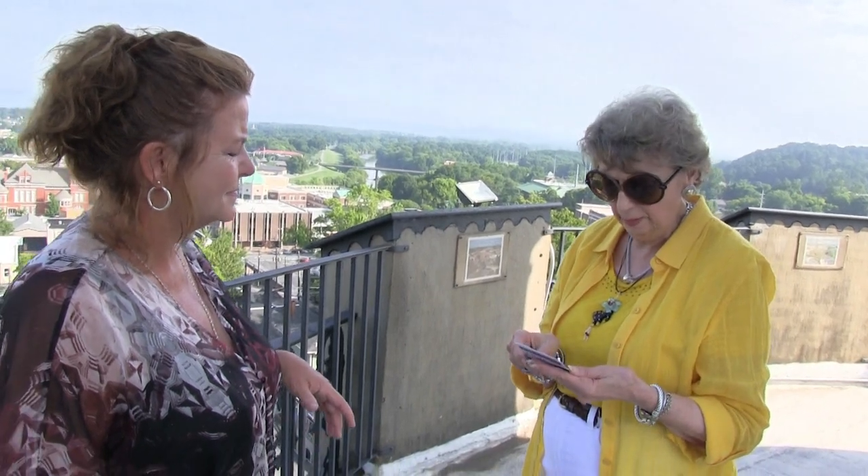We are on the top of the clock, roughly 107 steps up. The open clock is 104 feet above the ground, and this hill is roughly 610 feet above sea level. So this is really the highest point.